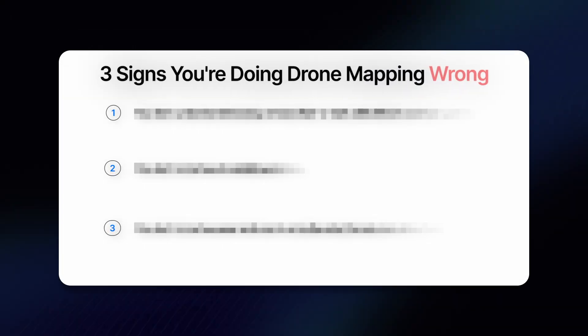In this video, I'm going to show you three signs that you're doing drone mapping wrong, and more importantly, how to fix each one of these things so that your data holds up in the real world.